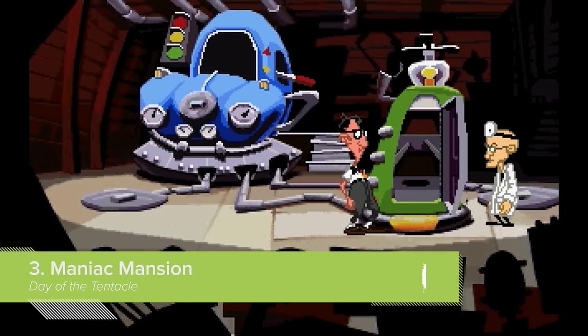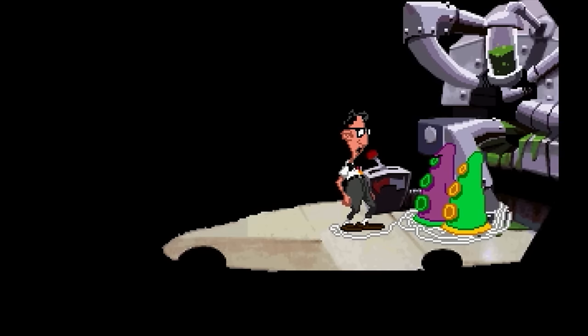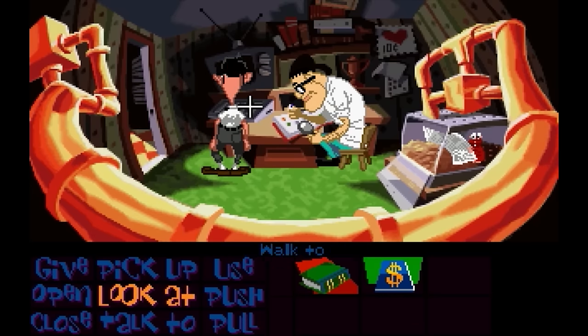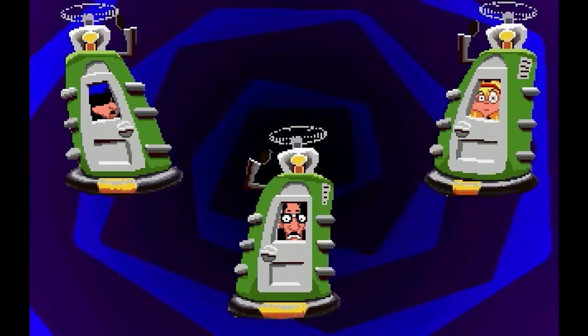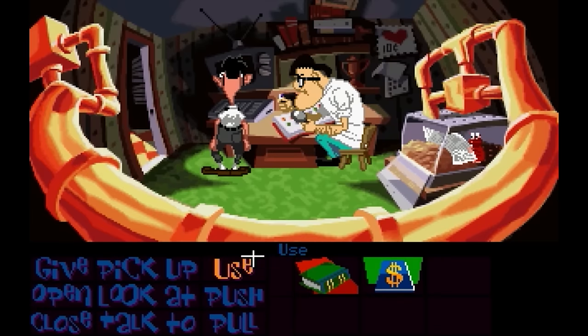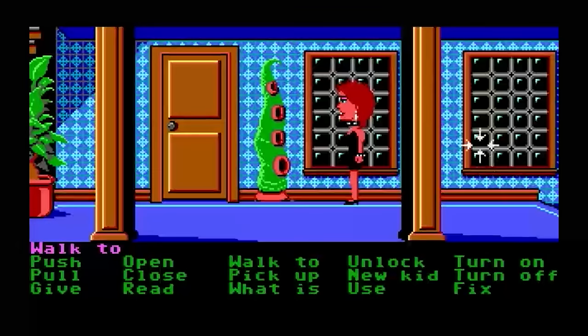Day of the Tentacle is the 1993 sequel to 1987's Maniac Mansion. In it, one of the kids from the original game heads back to the mansion with two friends to try to stop an evil purple tentacle from taking over the world. That's what they're supposed to be doing. But two of the kids end up trapped in completely different time periods, and if the other one uses the computer in Weird Ed's room, he can abandon the anti-tentacle efforts to play through the entirety of the original Maniac Mansion instead.